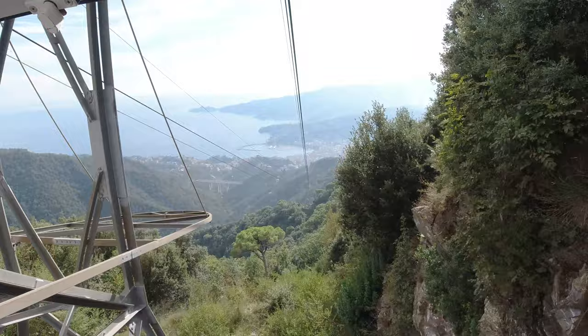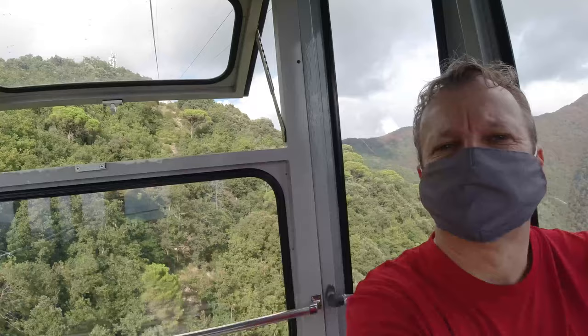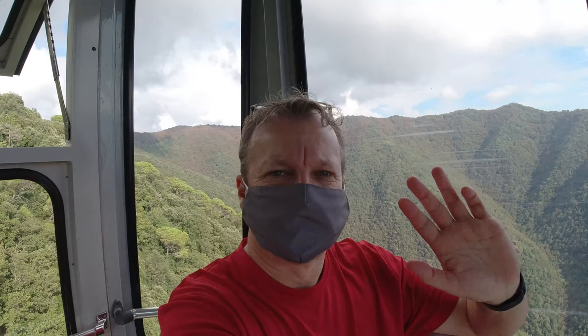The worst part for me was when the whole car judders as it goes over the pylons holding the whole thing up — I hate that, it always feels like it's going to come off. What's your most terrifying ride in a cable car? Do let me know in the comments below.